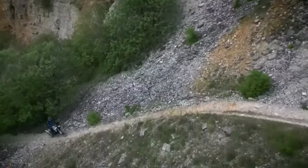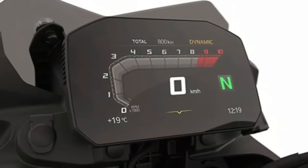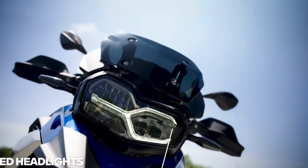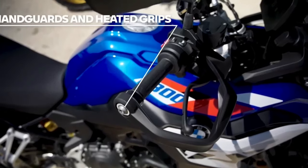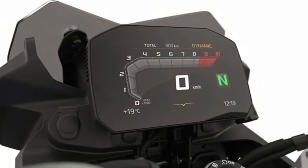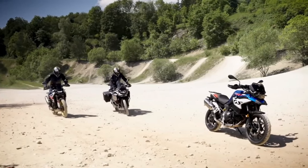With the F800GS, BMW has included two standard modes — rain and road — with the optional pro modes of dynamic and enduro available as an extra. But if all you're doing is commuting to and from work with occasional longer trips, then the rain and road modes will work out just fine. However, if you want a little something extra by taking it down to the track or off-road, then splurging for the additional pro modes may be the right choice for you.